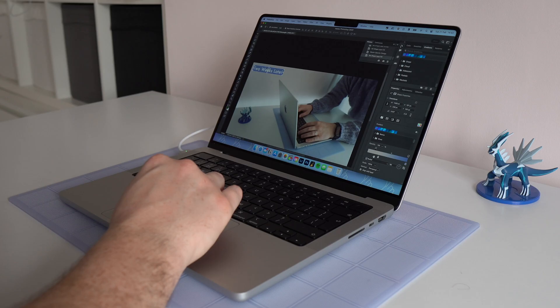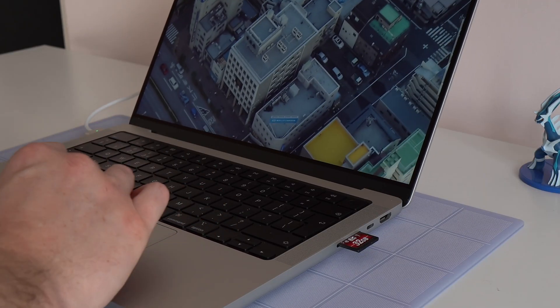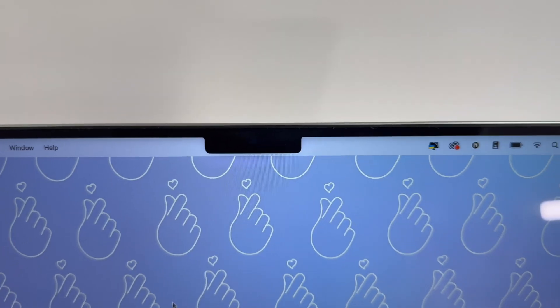This is one of the best displays I've ever used, and it really does make a difference when you're doing things like photo editing or colour grading a video. The colours look rich and beautiful, everything looks crisp. Having 120Hz just makes everything feel so snappy across the whole operating system, and no, I really do not notice the notch at all.